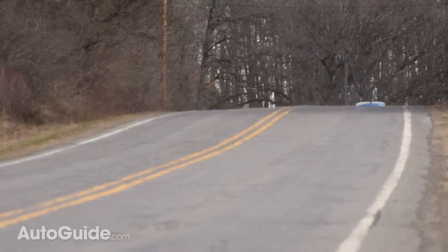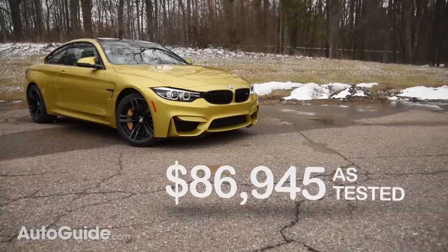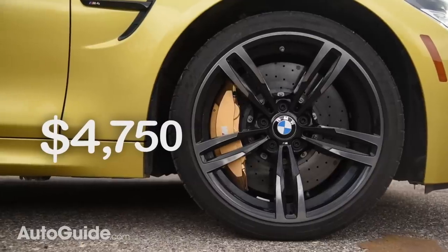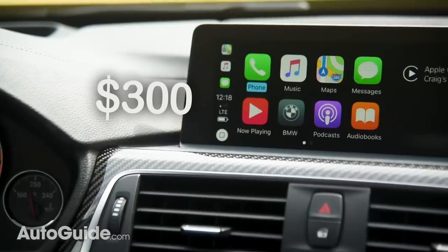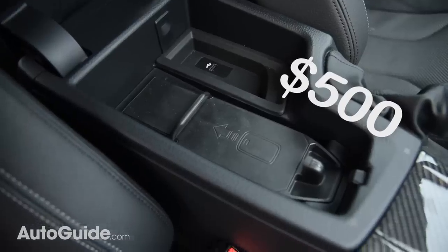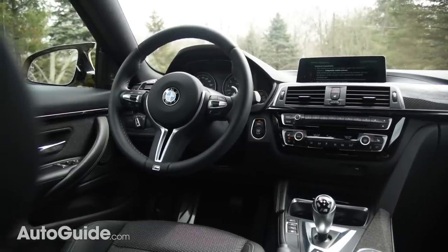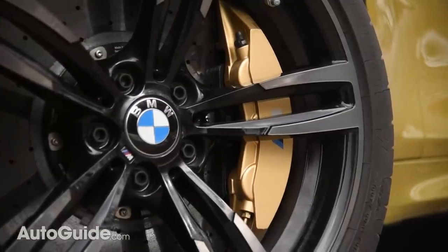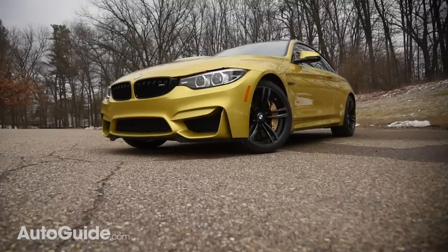Base price for an M4 is about $70,000, but as tested this one goes for $86,945. The Austin Yellow Metallic paint costs extra, as does the M Competition package with 19-inch wheels and adaptive dampers. Apple CarPlay integration costs an absurd $300 and wireless charging is $500 — these should be standard in a luxury car. The single most expensive option is the M carbon ceramic brake package at $8,150; skip it unless you live next to a racetrack.